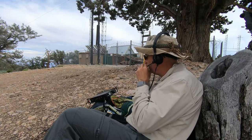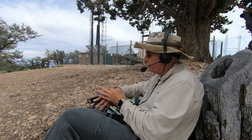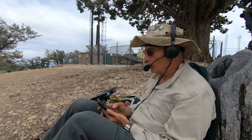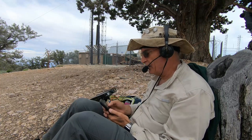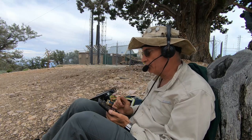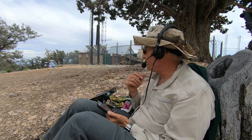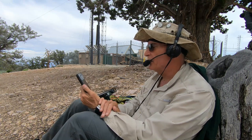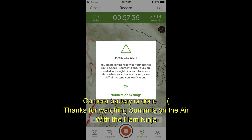Is this frequency in use? This is November 1 Charlie Lima Charlie. Is this frequency in use? This is November 1 Charlie Lima Charlie, Summits on the Air for AT/W6CT-044 — any station anywhere calling CQ. CQ CQ CQ, this is November 1 Charlie Lima Charlie, Summits on the Air, for any station anywhere, AT Whiskey 6 Charlie Tango.